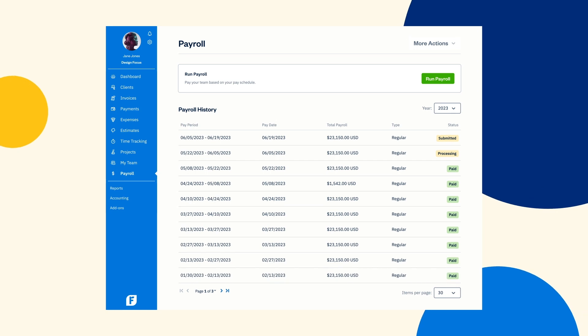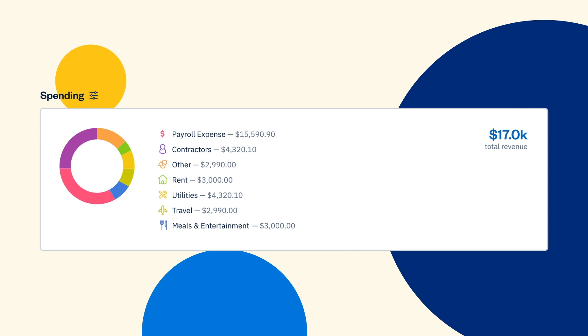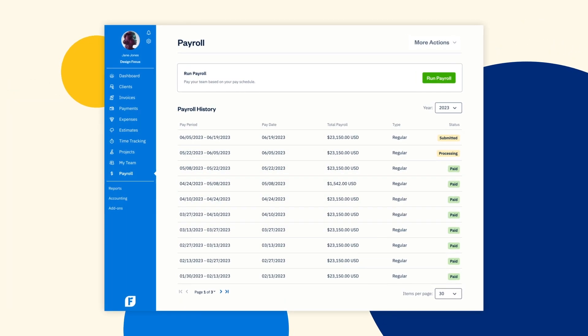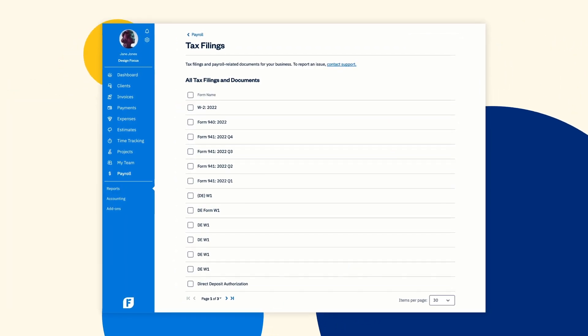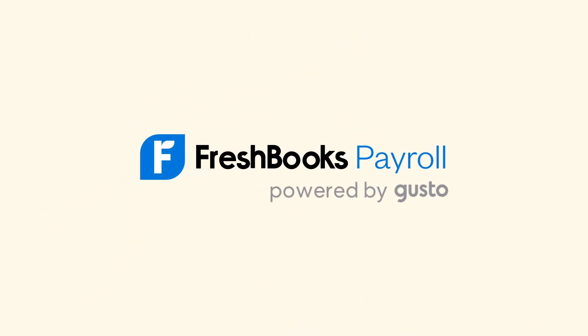You can effortlessly pay your team with unlimited payroll runs and direct deposits, get a comprehensive snapshot of your business's health, and automatically calculate and file your payroll taxes. Your juggling days are officially over. FreshBooks Payroll, built for owners.